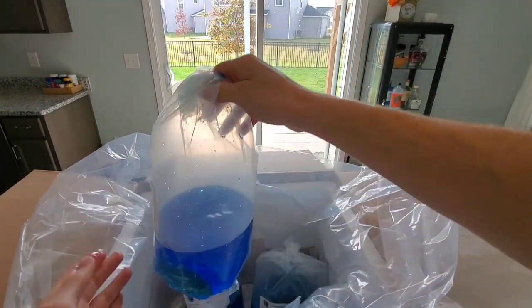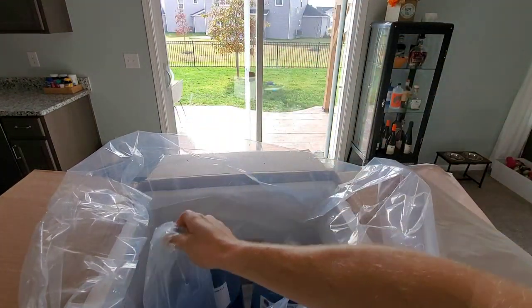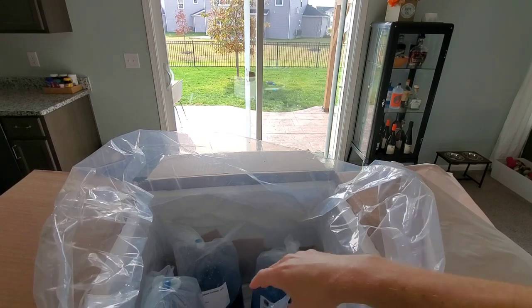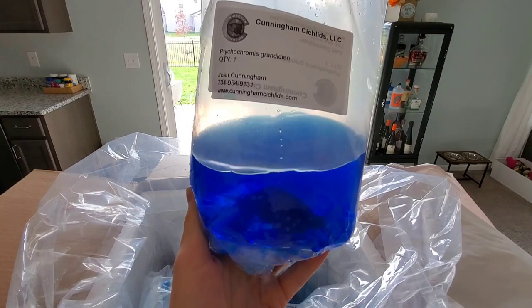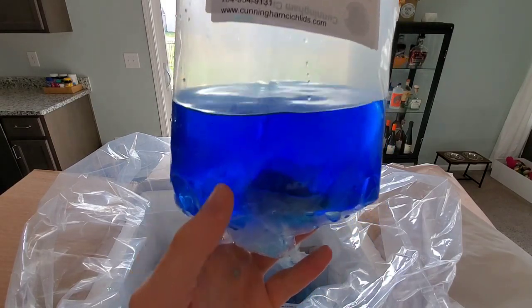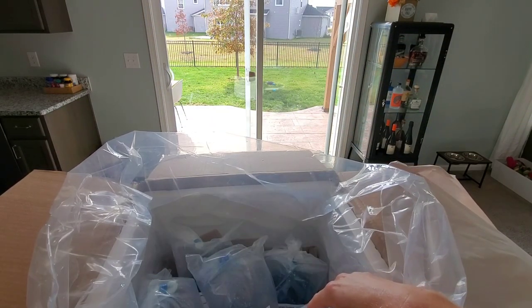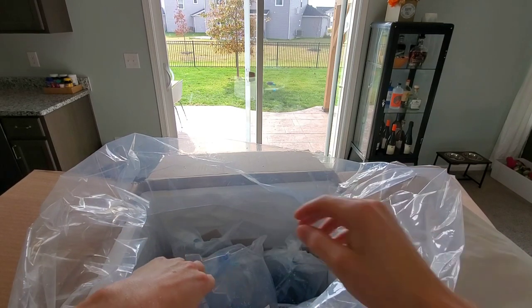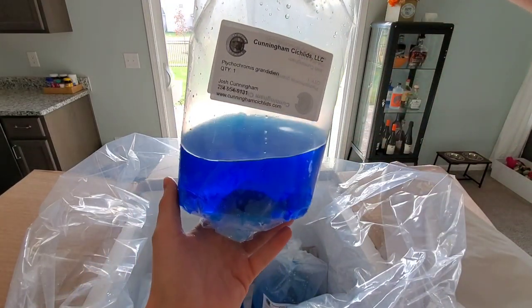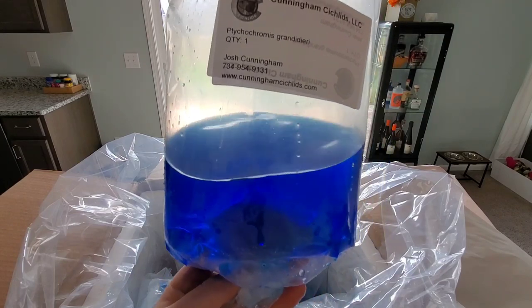Yep, this one looks good. This one looks good. These are bigger than I thought they would be. I think the seller was conservative when listing their size, which is good — I feel like I'm getting a better deal than I had actually anticipated. But I think I got an extra fish. Yeah, I got nine fish. I ordered eight but got nine. And these aren't cheap fish either, so that's a very nice gesture on the seller's part.